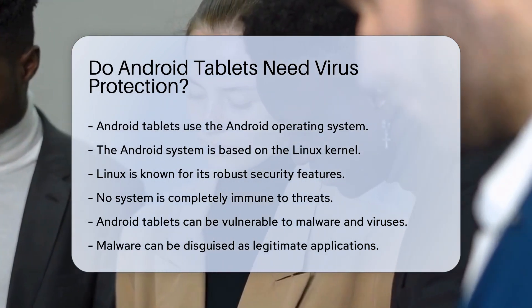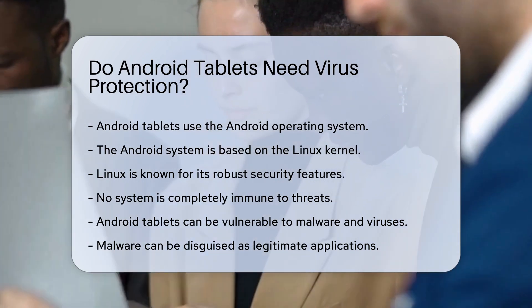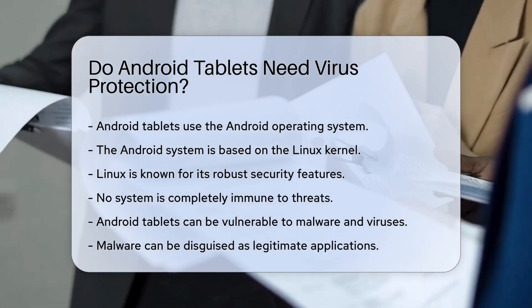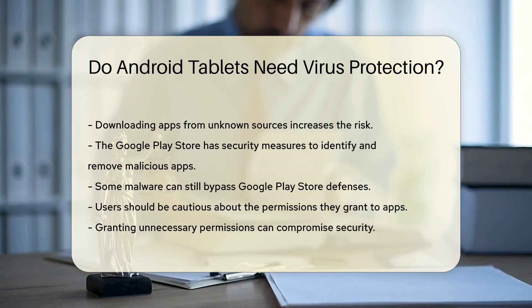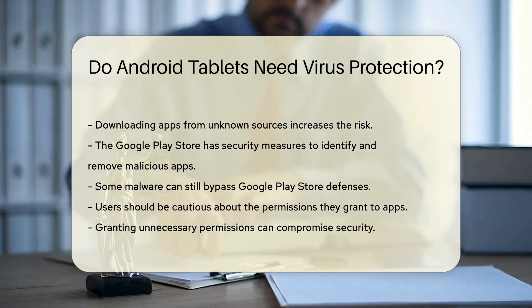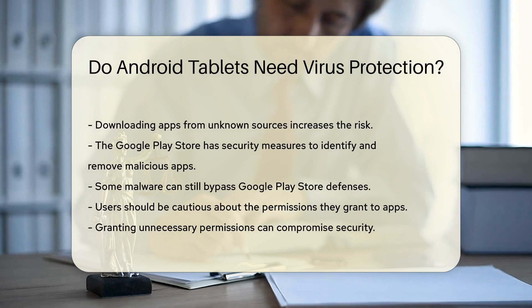Android tablets can be vulnerable to malware and viruses. Malware can be disguised as legitimate applications. Downloading apps from unknown sources increases the risk. The Google Play Store has security measures in place to help identify and remove malicious apps. Despite this, some malware can still bypass these defenses.